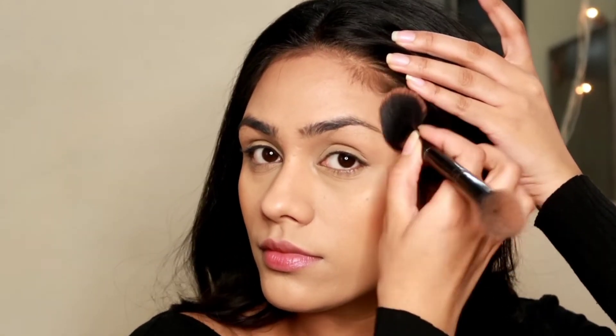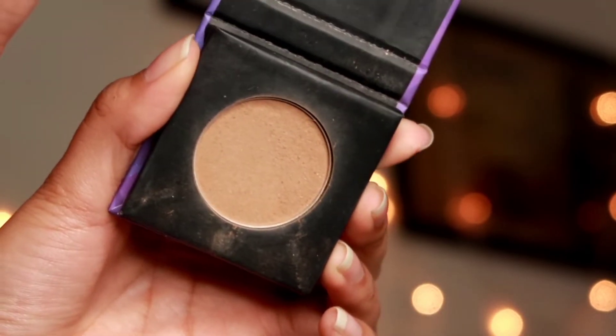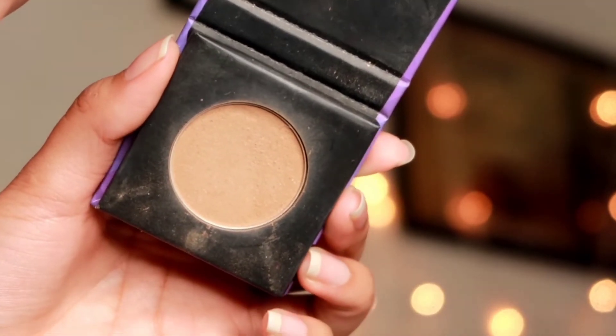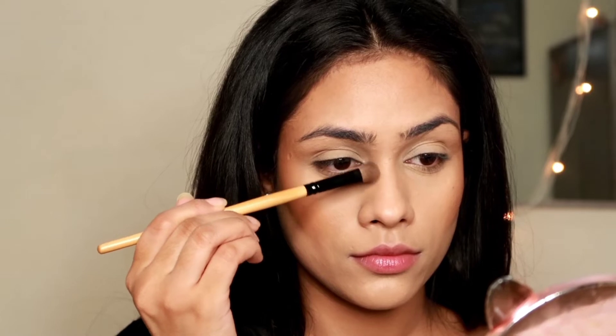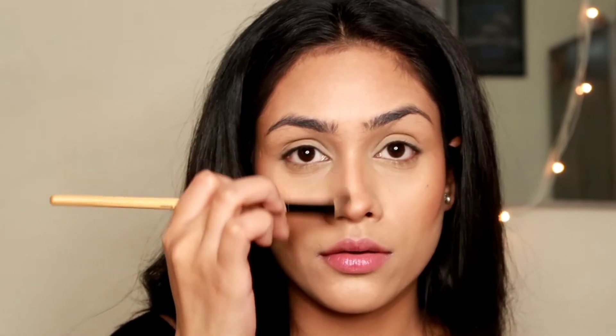I'm applying this on the areas where I just want that warmth on my face. Then I'm going to contour my nose — for that I'm taking this Sugar Contour The Force Mini Contour Palette and taking a shade from it, then I'm going to quickly contour my nose with a small brush. Run the brush very close to the lines on my nose so the nose looks more elongated and nicely contoured. I'm contouring my jawline as well — always take your contour a little lower to avoid a harsh line.